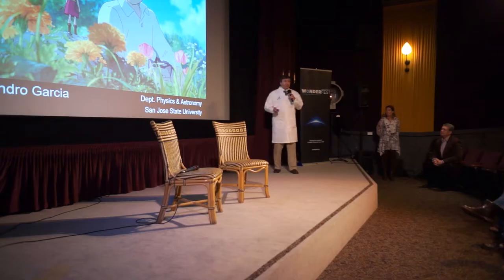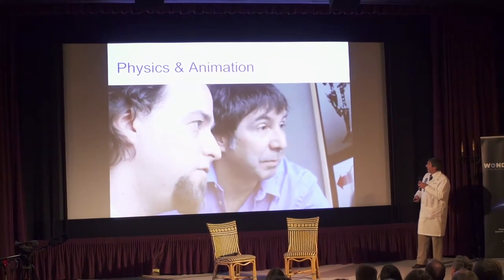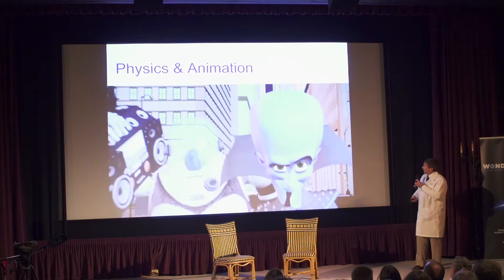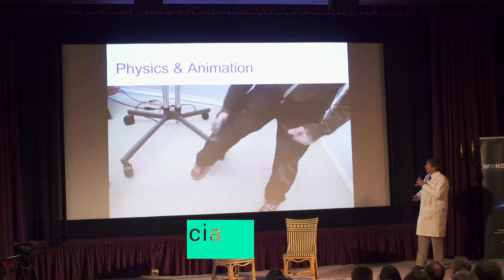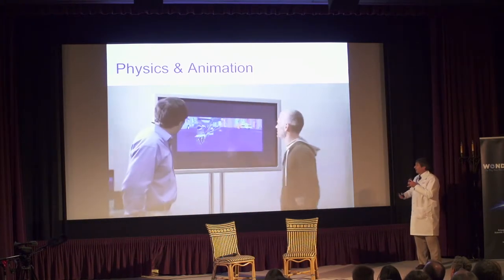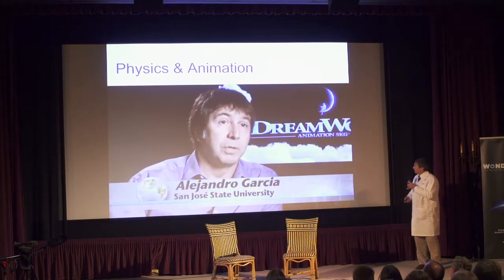Here's a quick little clip that tells you a little bit more about what I do. Sorry, the sound's kind of low. Here is a little clip done by the National Science Foundation talking about the work that I do with DreamWorks Animation. These are animators at DreamWorks.